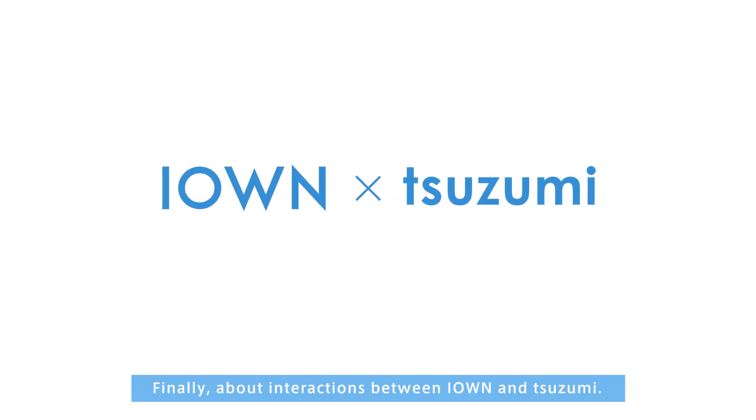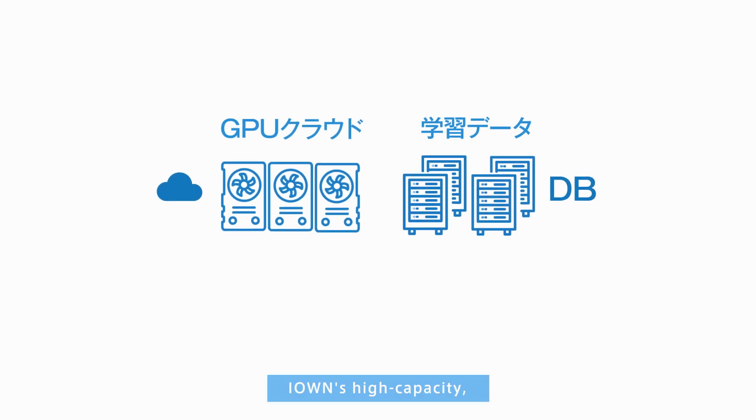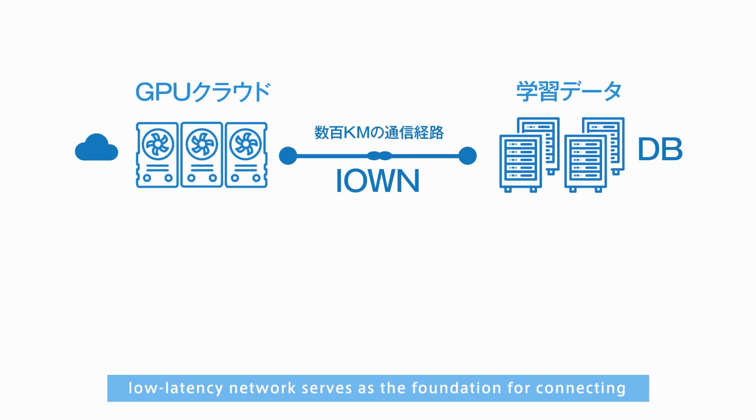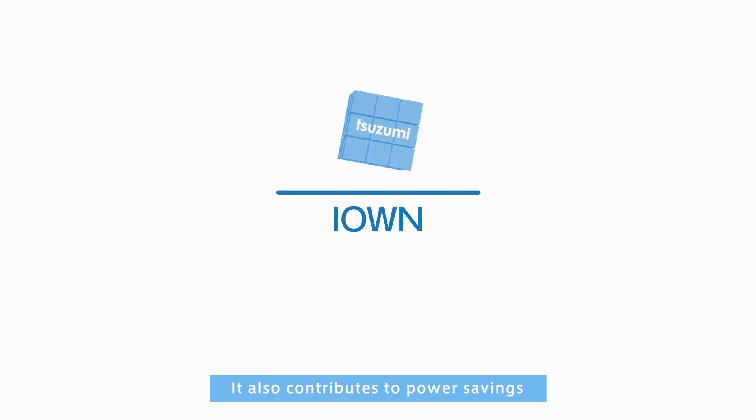Finally, about the interaction between ION and Tsuzumi: ION's high-capacity, low-latency network serves as the foundation for connecting the various geographically dispersed resources required for generative AI. It also contributes to power savings.